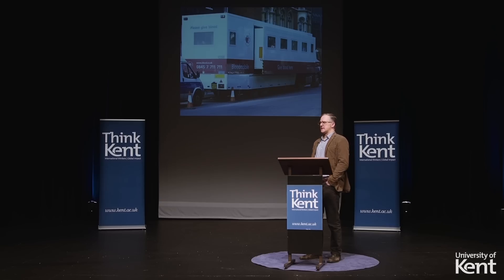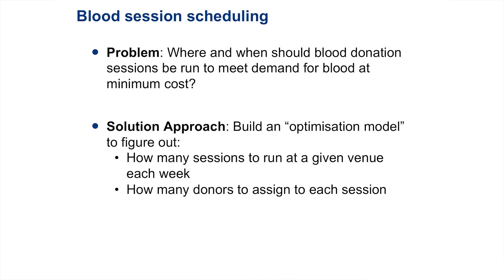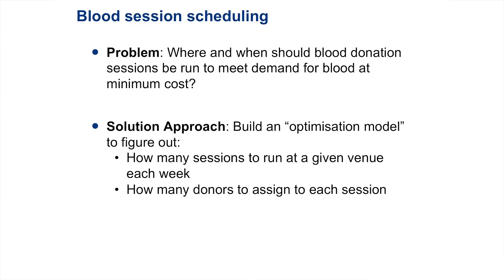So what is the National Blood Service's problem? Their problem is they need to locate venues — they need to pick out venues to run over a given planning horizon, in our case 40 weeks. So they want to figure out which sessions to run. And secondly, they need to figure out how they can allocate their donors to these venues to collect blood. The key thing they want to do is accomplish this at minimum cost. Our particular approach is to use optimization, to minimize their cost by figuring out exactly when to run the sessions and how to allocate their donors.